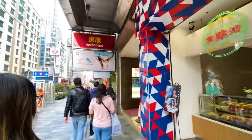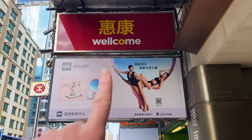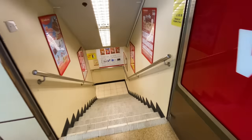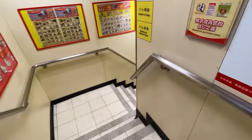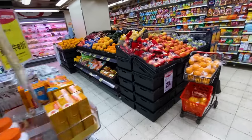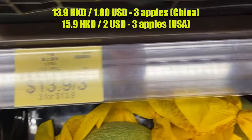Full grocery store tour from our neighborhood right in the city center of Hong Kong. I love the name because it's called 'Welcome' but it's intentionally misspelled — like 'welcome to our store' but also 'well, come in already.' You'll notice it's underground and a little smaller than the supermarkets we typically feature on our channel, but it has everything and it's a few minutes from our accommodation, so this is the one we've been using every day.